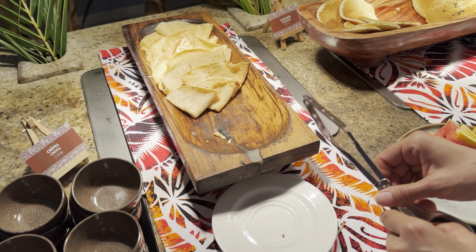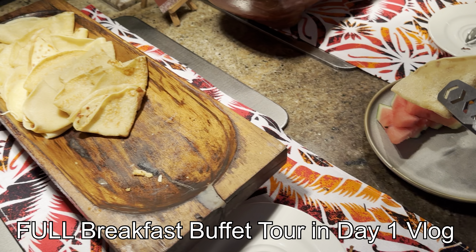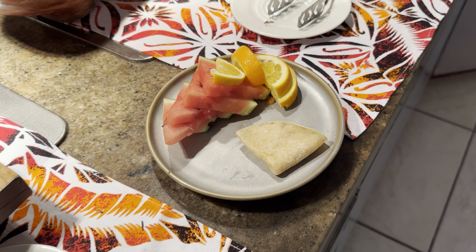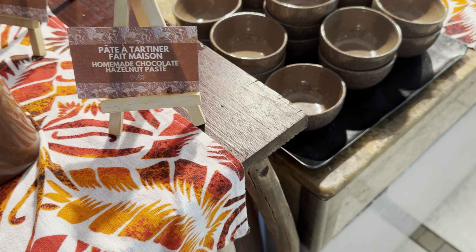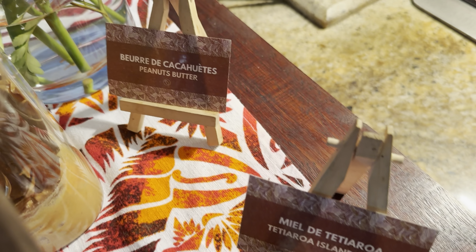We're starving right now, so let's go have some breakfast. I think these crepes are calling our name today. Breda is lining up with some fruit and crepe so far. They do have homemade chocolate hazelnut paste, maple syrup, Tetaroa island honey, and peanut butter.